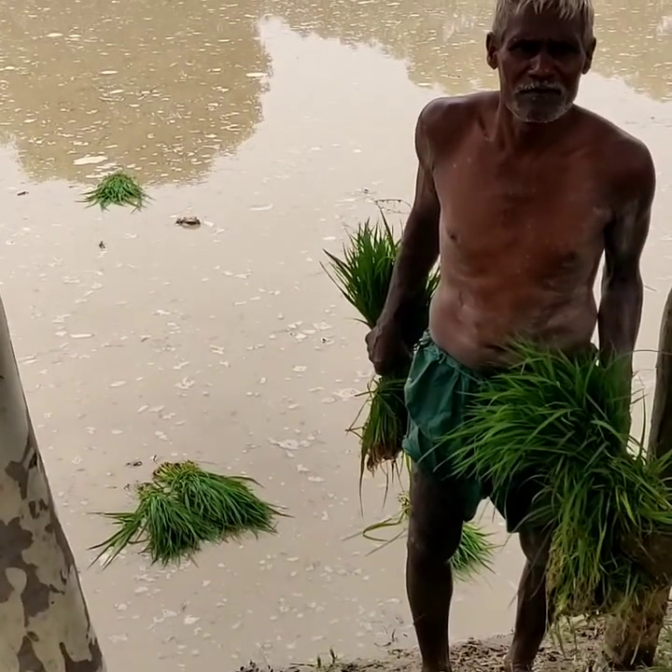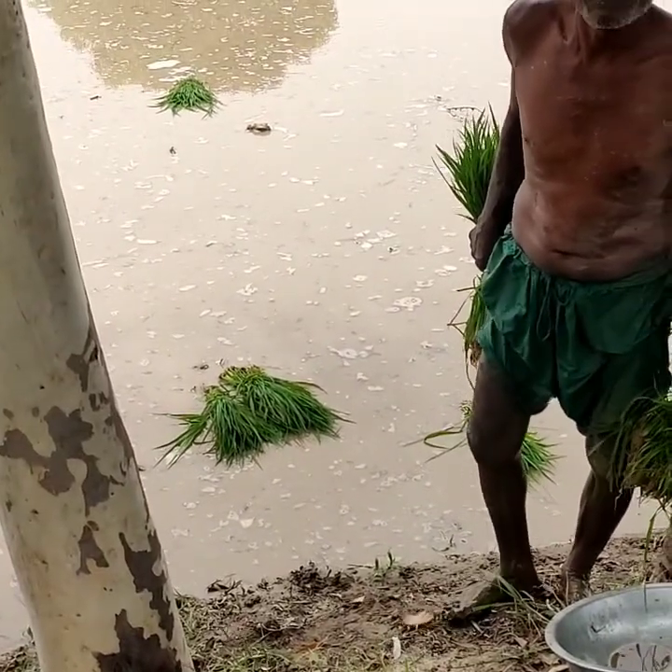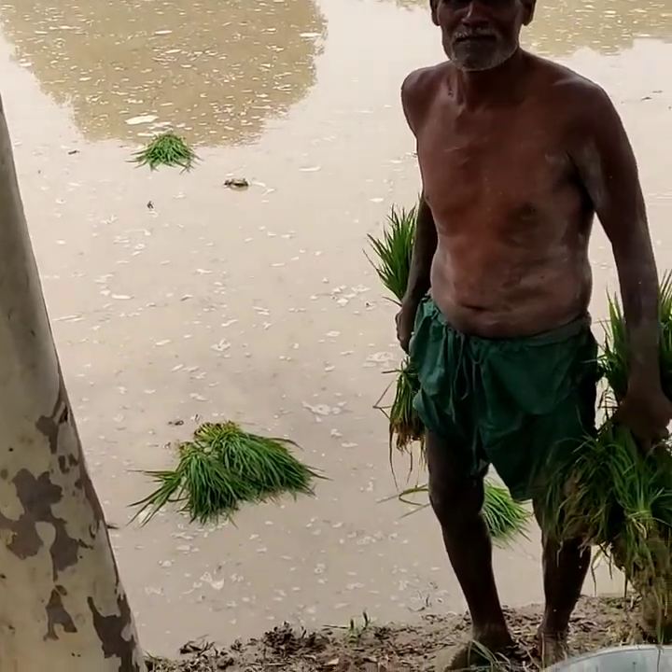Uncle is working so hard in this field — he is planting paddy (rice) right now, which will be ready to harvest around Diwali.